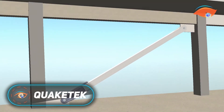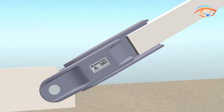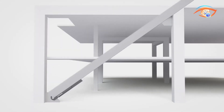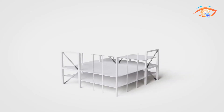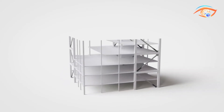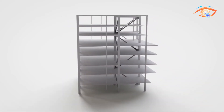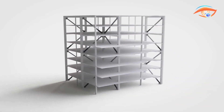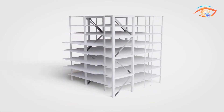QuakeTech is a Canadian company that specializes in advanced seismic protection technologies, focusing on friction-based dampers to improve earthquake resilience in buildings. Founded by aerospace manufacturing expert Joaquim Frazow, QuakeTech aims to deliver high-quality, cost-effective seismic solutions. Their flagship product, the Tenco Seismic Brake, is a friction damper designed to absorb and dissipate seismic energy through controlled friction, reducing the forces transmitted to buildings during earthquakes and helping to minimize structural damage. Each damper is precisely tuned and rigorously tested to meet the specific needs of each building's design.